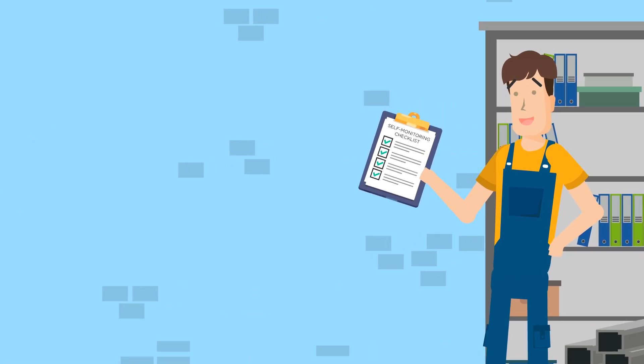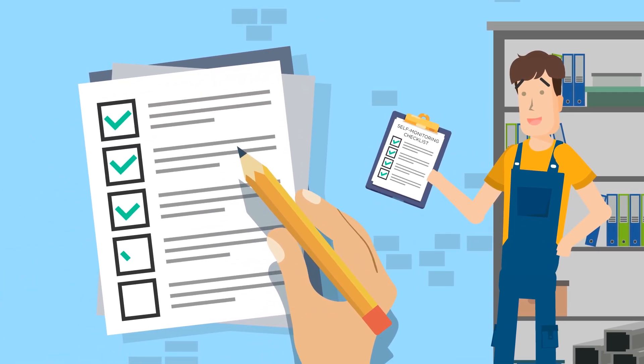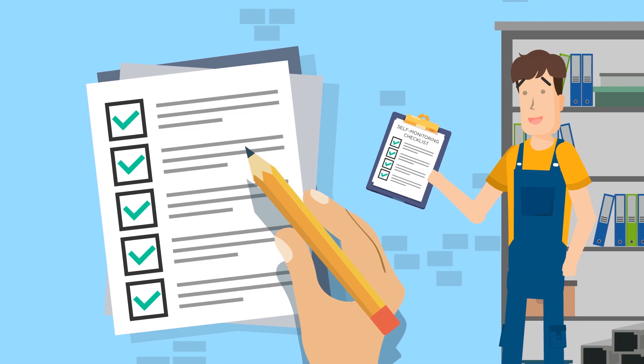Step 2: You introduce an internal check of factory production control, a so-called FPC, which is based on the new standard.